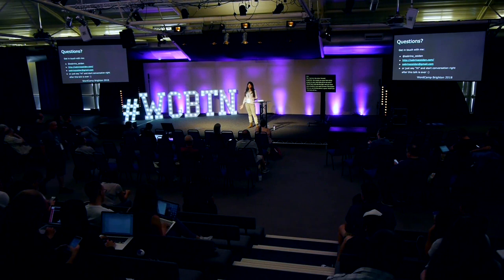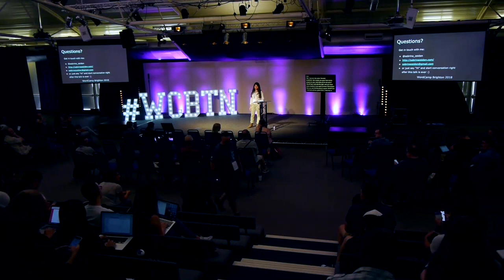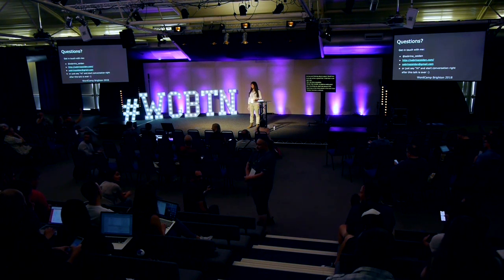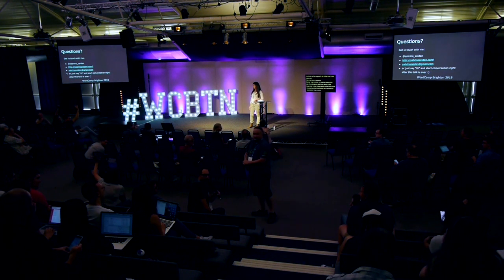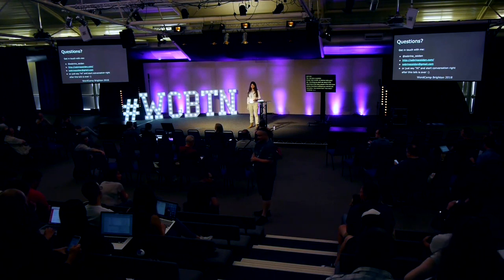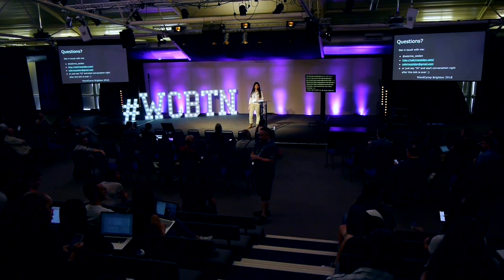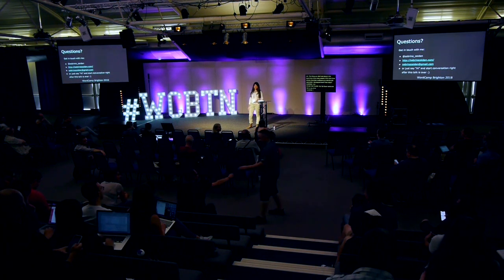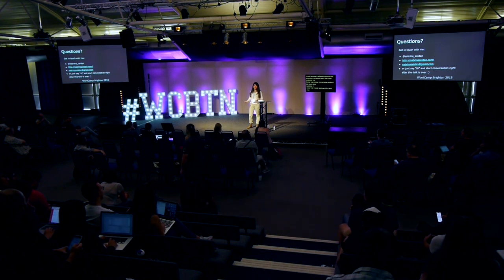An audience member asked how many people in the room have already launched a software-as-a-service multisite application. About five to seven people raised their hands. One comment from the audience: wildcard SSLs are a challenge with multisite. We'll see how many more people there are after the talk.